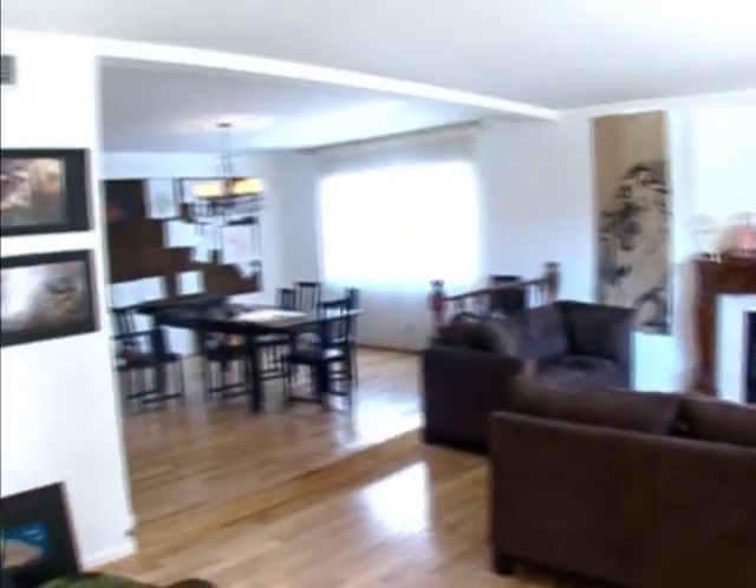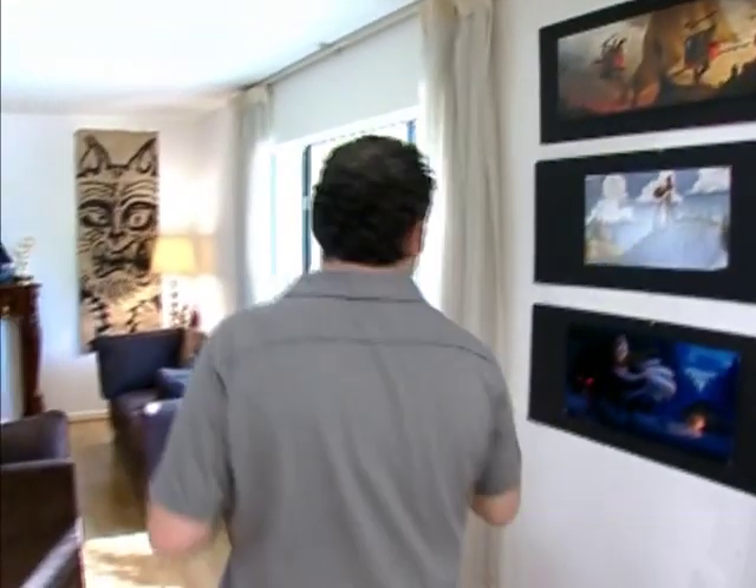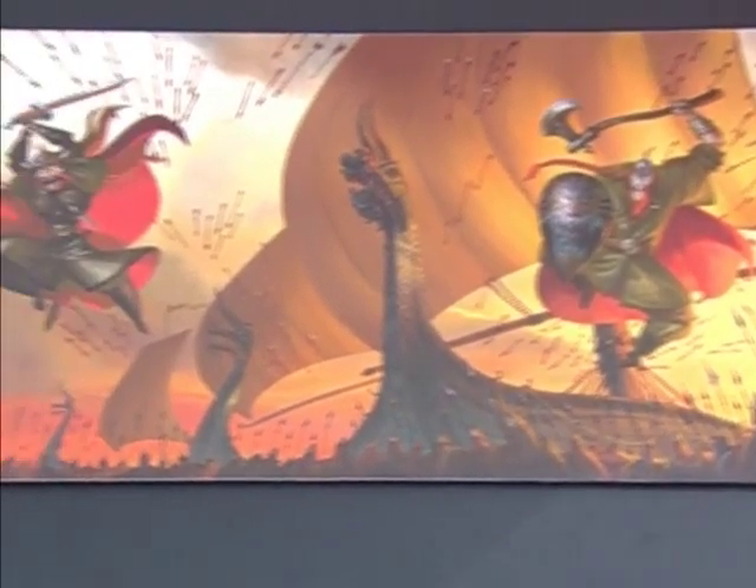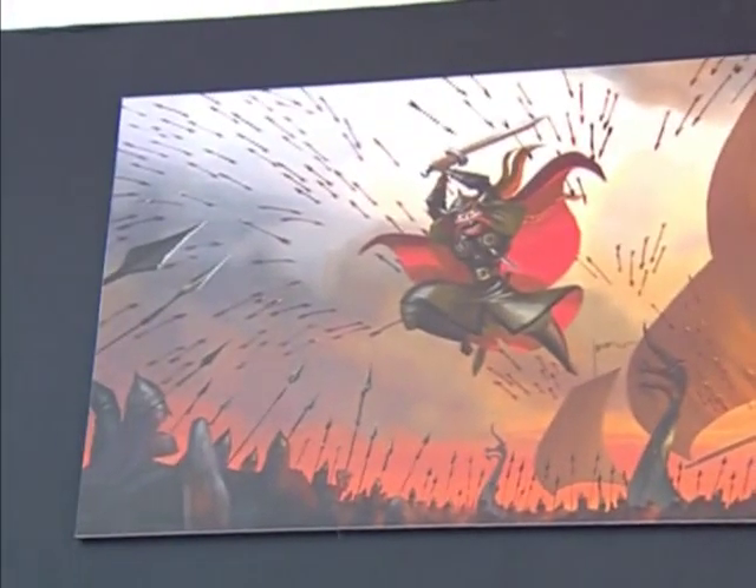This is kind of our main story area, and we have a lot of our story meetings here, trying to figure out what we're going to do. This is one of our projects we're developing — I'm not going to get too far into it, but it's basically themed around Vikings. It's got a lot of great action and cool sets and stuff like that.